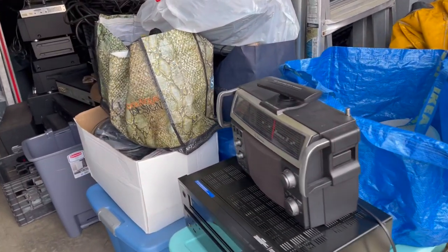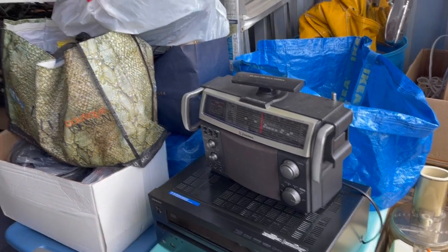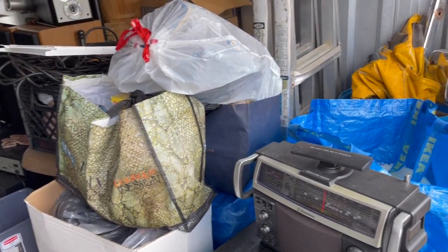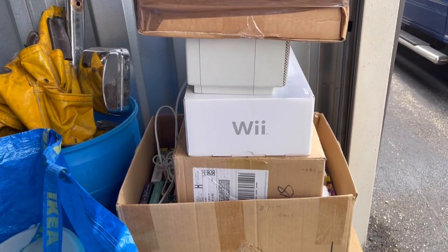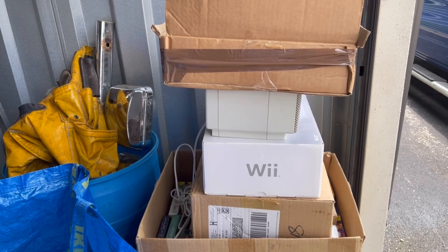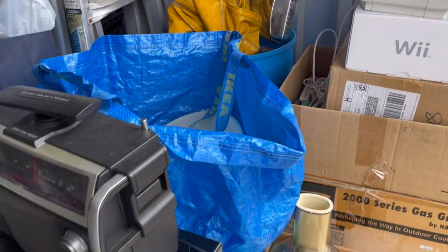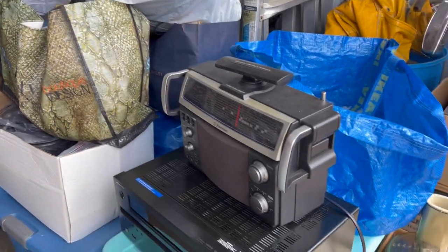Look at the stack here. There's two containers, some electronics, some boxes and bags, and then you have a stack here that goes down to that box right there. All this came from the 127 yard sales, and we only shopped for two days. Can you imagine?